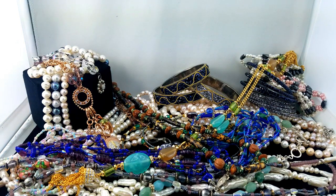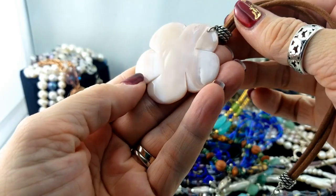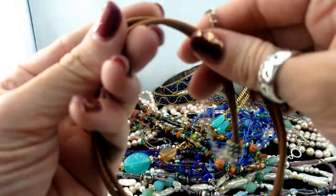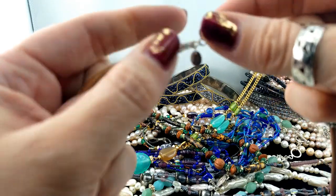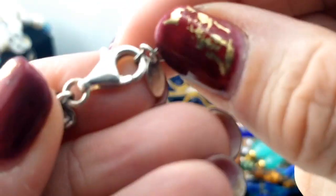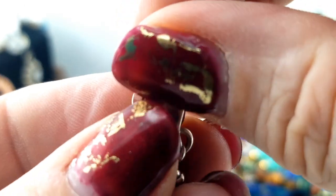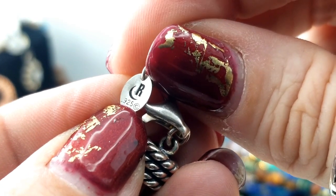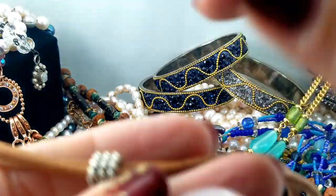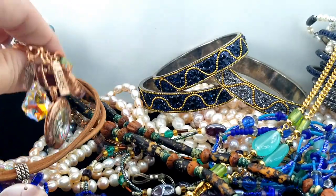Here's a leather strap choker-length necklace with a piece of shell carved into a flower. It's very pretty — a light pink shell and a tan leather strap, looks newish. The clasp is marked 925, and the tag reads '925' followed by what looks like a crescent moon mark. I've never seen that maker's mark before.